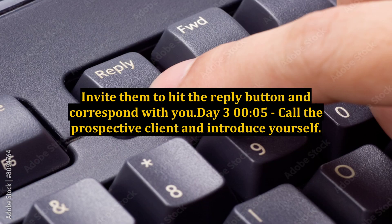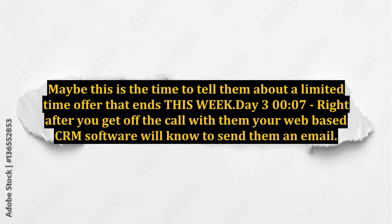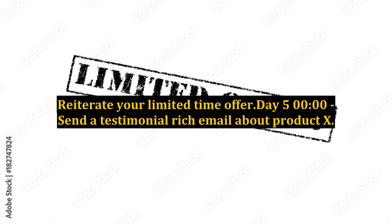Invite them to hit the reply button and correspond with you. Day 3, 12:05am: call the prospective client and introduce yourself. Offer to answer any objections. Maybe this is the time to tell them about a limited time offer that ends this week. Day 3, 12:07am: right after you get off the call with them, your web-based CRM software will know to send them an email. Here is where you go over what you told them on the phone and reiterate your limited time offer.